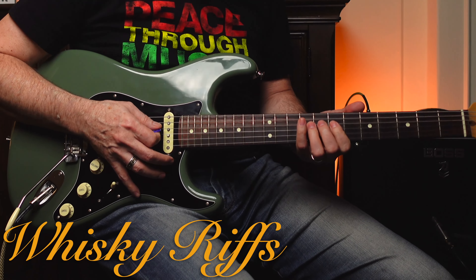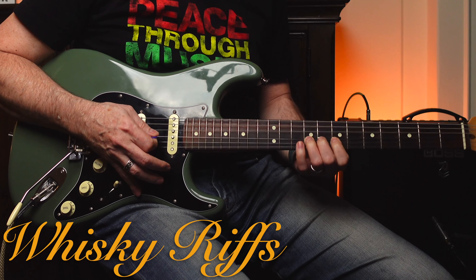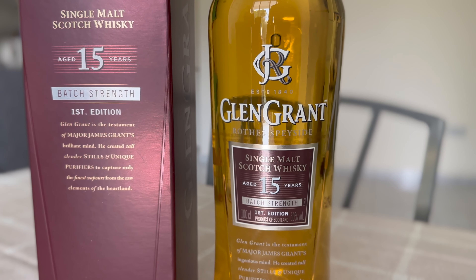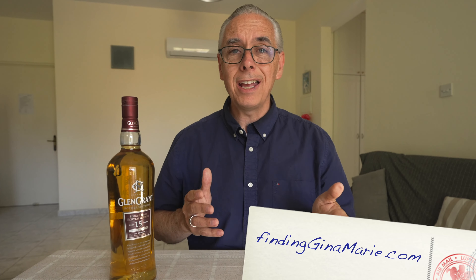Let's do this. Welcome to Whiskey Rips. If you're new here, I'm Kevin. If you're a returning viewer, thank you very much, I appreciate that. I'm coming from Paphos today. If you're not sure why I'm in Cyprus, check out the links below. We're full-time travelers now, and it makes these whiskey reviews a little more difficult, but also a little more interesting.